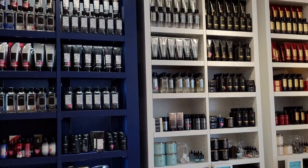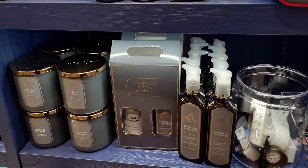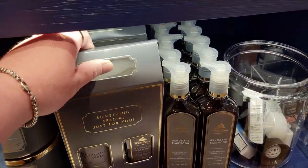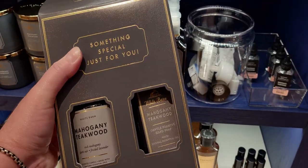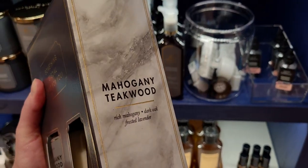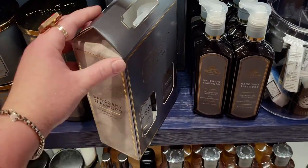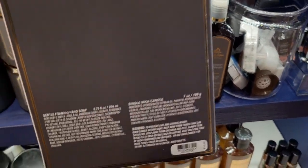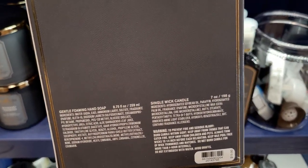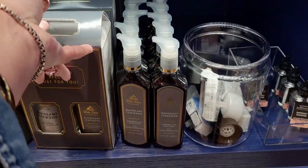And then of course the antibacterial hand spray. Over here in the minis collection, they do have a new gift box — it says 'Something Special Just for You.' It's a really beautiful box, looks just like the pumpkin apple box gift box with the same kind of design. It's $19.95 and comes with the single wick and the foaming hand soap for Mahogany Teakwood.